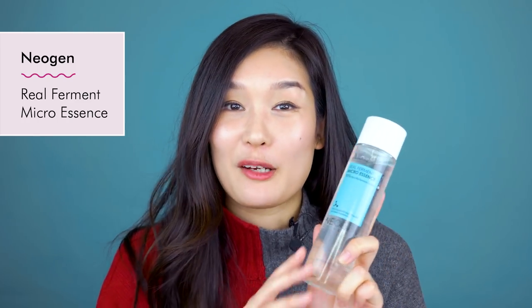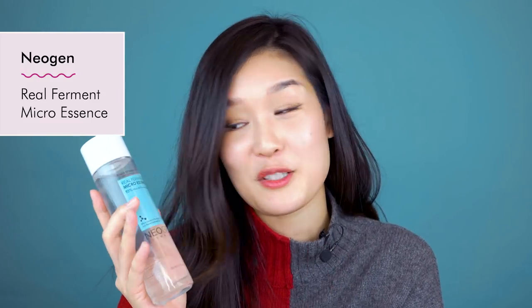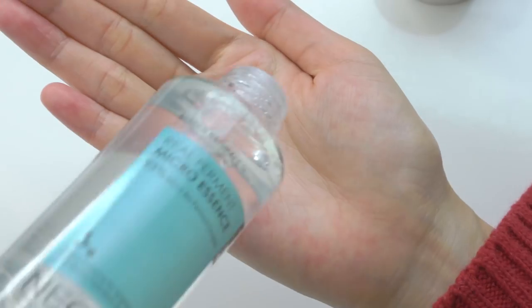The Neogen Real Ferment Micro Essence is not the newest product on Soko Glam, but you guys have been talking a lot about it and have some questions, so I wanted to share my thoughts on why it's so special. This contains 93% fermented ingredients — that's a huge deal because not a lot of products can say that about their formulas. It contains birch extract, which is really hydrating, fermented rice, and fermented yeast. Those are basically the four core ingredients in this bottle. I love how it doesn't have any added fragrances, it's very lightweight, and it's great to layer on your skin. Neogen actually let me know when they were planning to create this essence, gave me samples before it launched, and I had a chance to try it for a really long time before it went live on Soko Glam. I love the fact that it really helps plump up my skin and has a brightening effect as well.